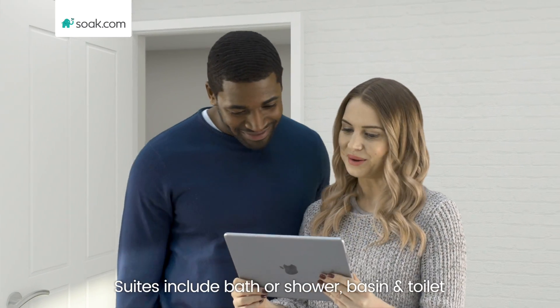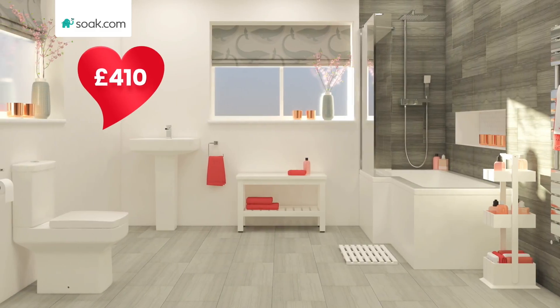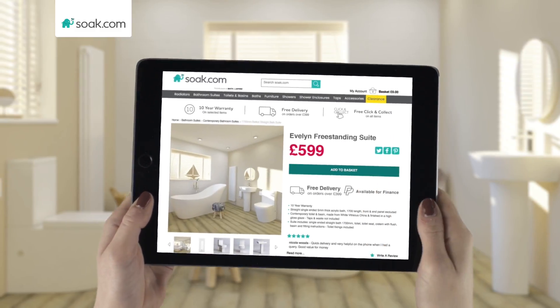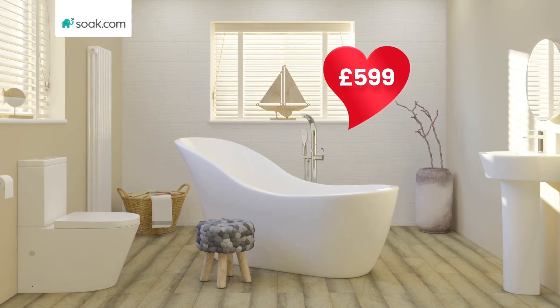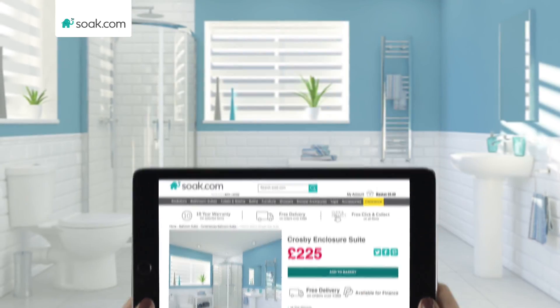At Soak.com, we've got bathroom suites you will love. Like this beautiful Belfort suite, just £410. Or this adorable Leon suite for under £600 with free delivery. This stylish Crosby suite is only £225.